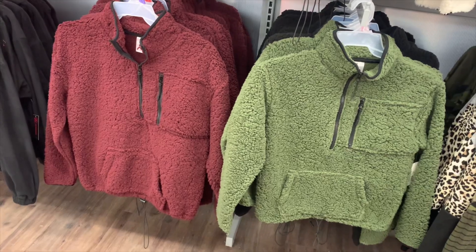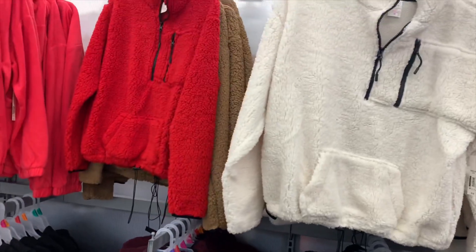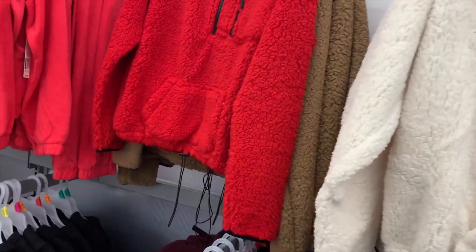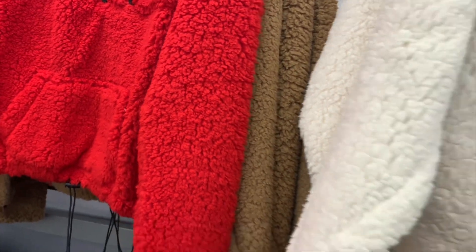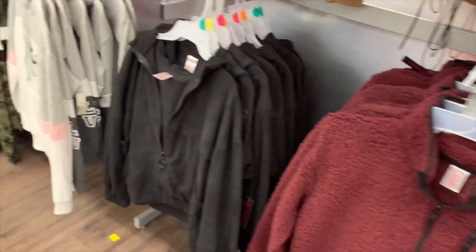...and they also have this olive one. You can get it in red, white, and then like this brown color. Here's the barcode if you want to check your store — my store still has them for $10. Not bad.